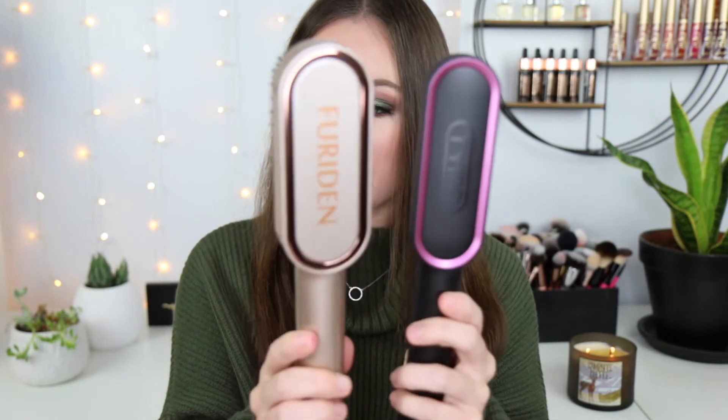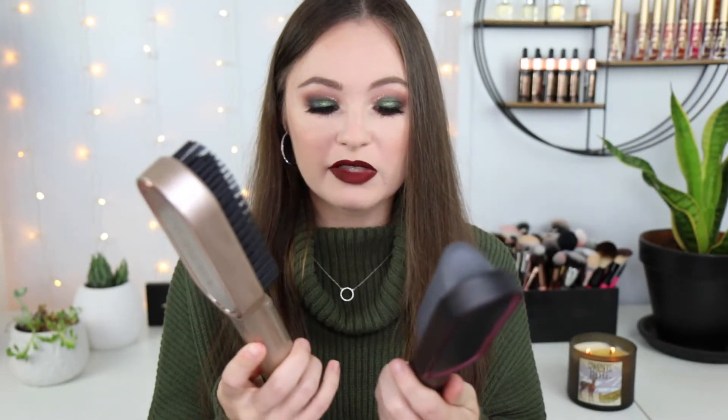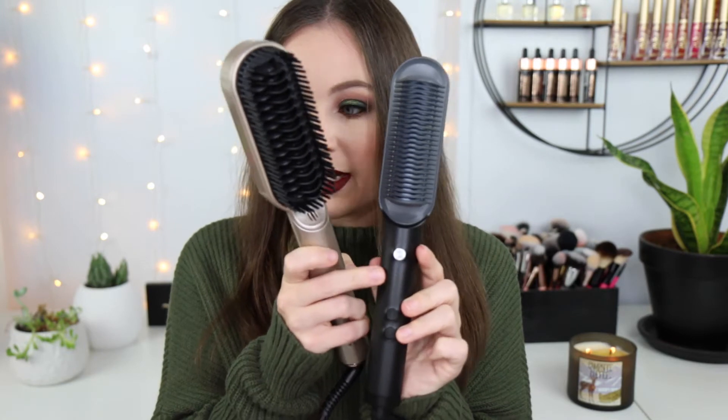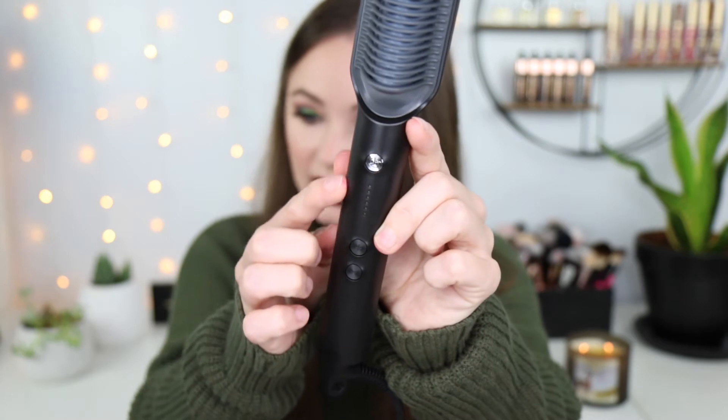This one is definitely heavier and the quality definitely feels a lot better than that one just how it feels. Right off the bat this one is a lot thinner, and this one has what looks like an extra row around the edges where the other one does not. But again, this one looks very similar in how the lights are going to tell you the degrees. They have a YouTube channel and here is the manual.